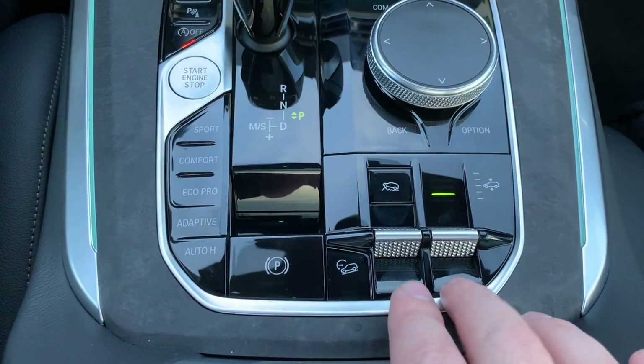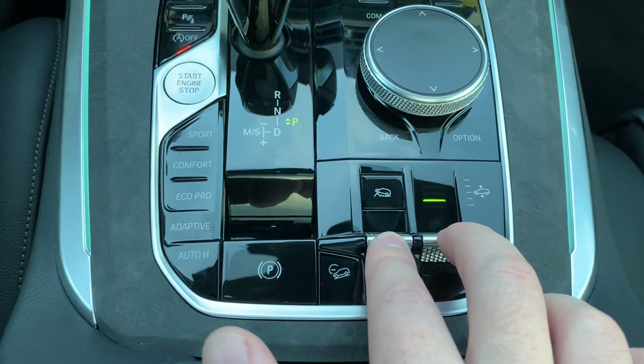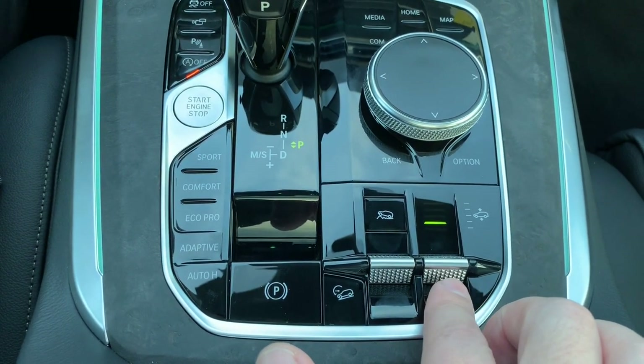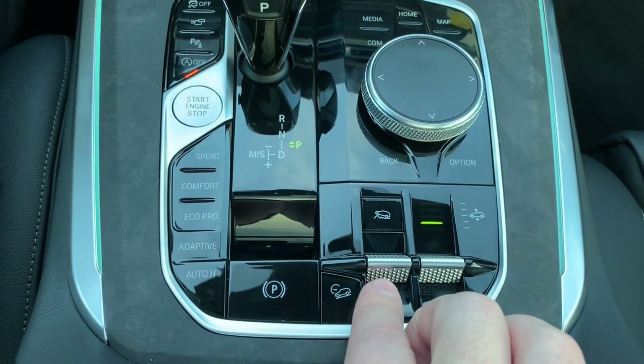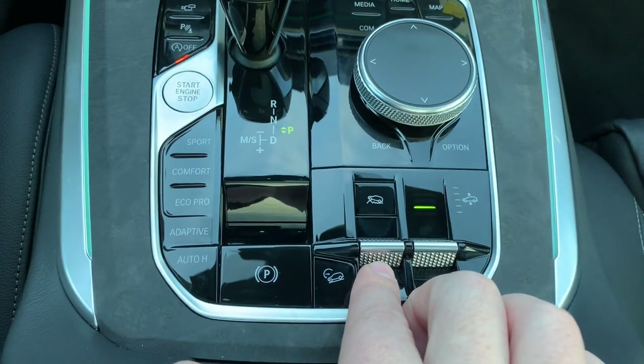This vehicle is equipped — you can tell by these two rocker switches down in the center console. The right one is for adjustments for the air suspension, a two-axle air suspension, and this one here changes the driving characteristics of the car depending on the terrain that I select.